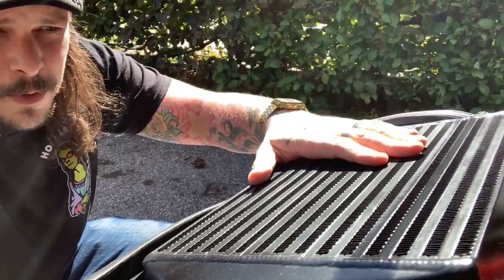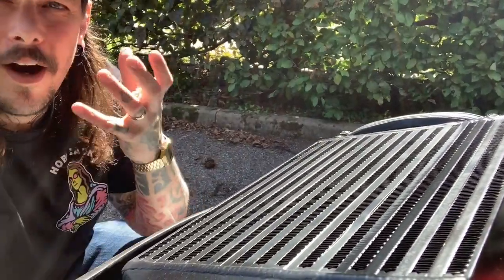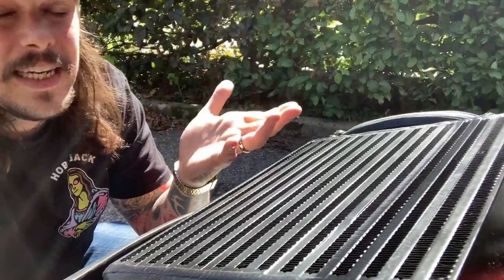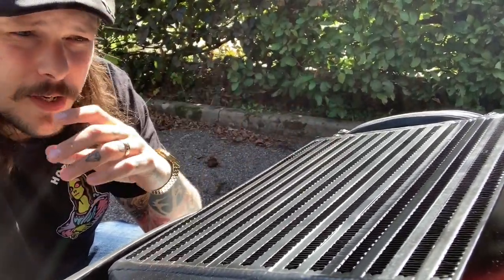And then we have the MTC Motorsport intercooler. I've had this intercooler since just after I bought the R53, and I think it's a really good bit of kit. The MTC Motorsport intercooler has a 60 millimetre core thickness, and it's kept my IATs down to the level they need to be, so I've not had an issue with it in that regard.